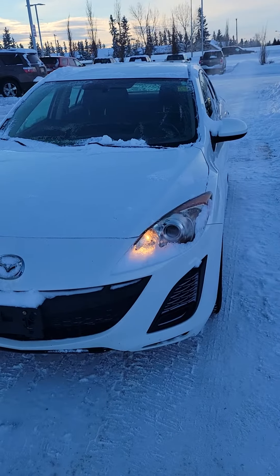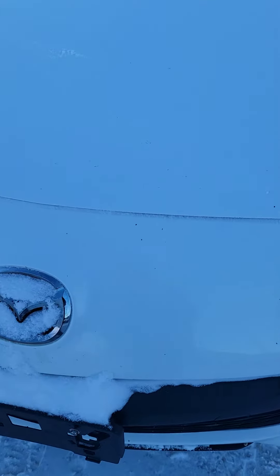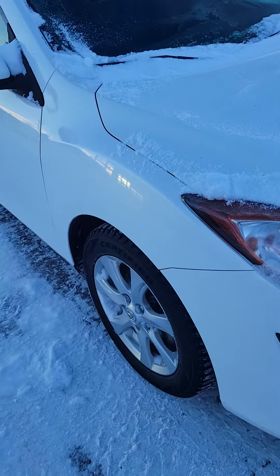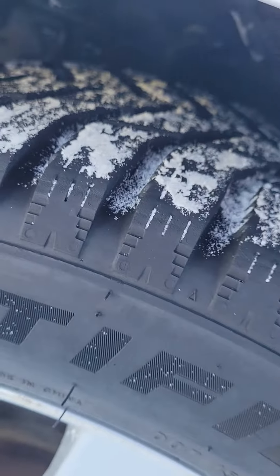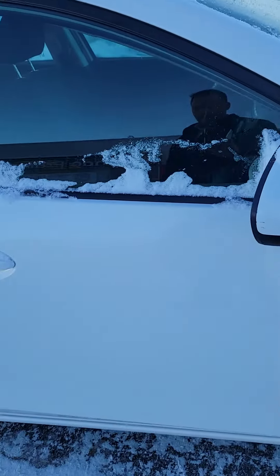I'm going to do a quick video walkthrough of this 2011 Mazda. As you can see there's a few rock chips on the hood, but nothing too bad at all for the year of it. It's a very nice car, drives really good. It does have nice tires on it — they are winter rated tires, so no worries there.